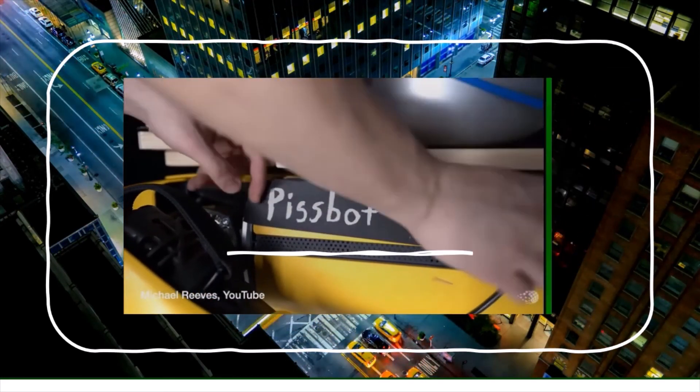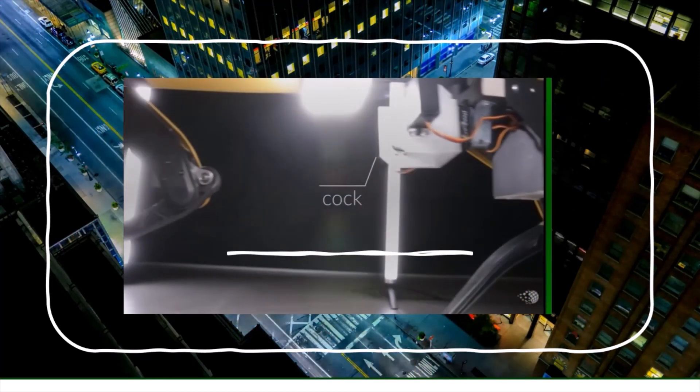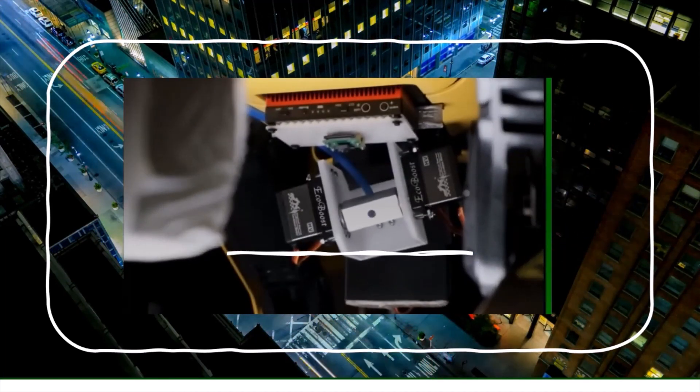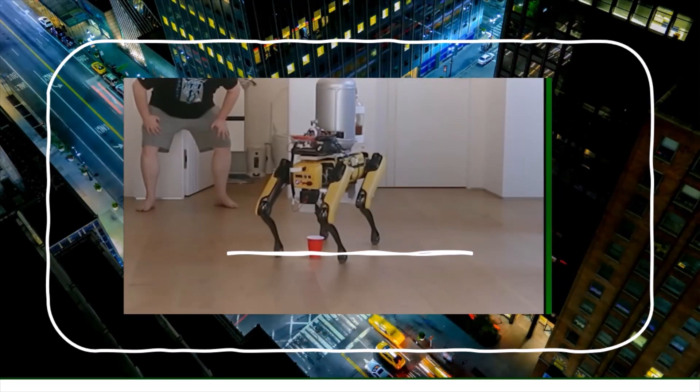He's introducing Boston Dynamics Pissbot — no, not Boston Dynamics. Pissbot. Hours of research have resulted in the most advanced beer-pissing robot the world has ever seen. Pissbot — 21st century.